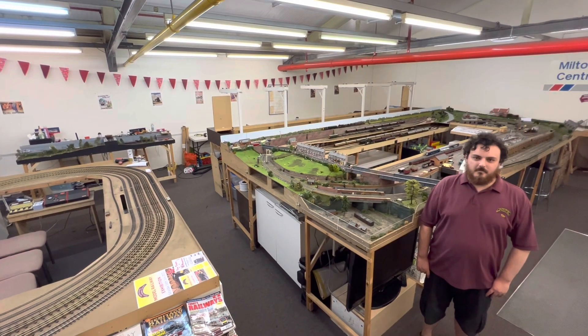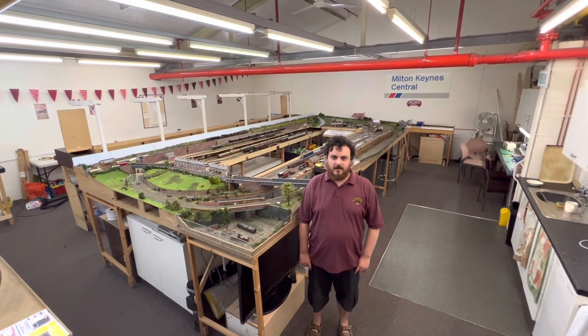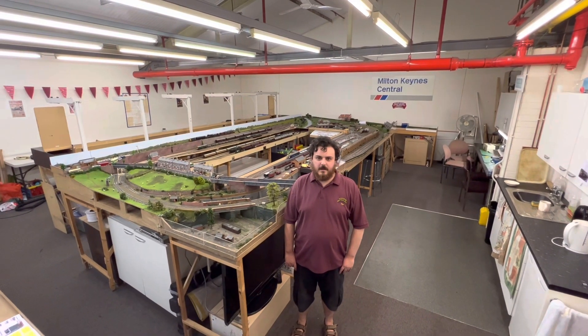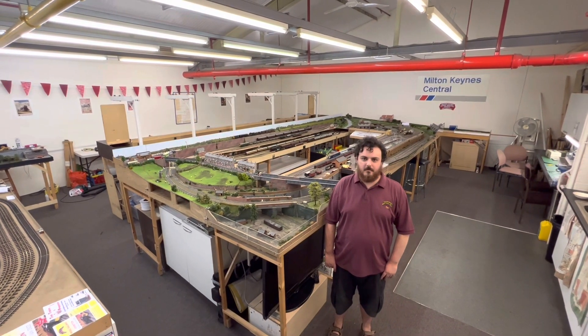Here in the club room we have layouts in N, double O and O scale. We'll show you more of them soon, as well as a test track which can accommodate all the major gauges. We currently have over 60 members and meet twice a week on Tuesday and Friday nights, although club members have 24-7 access to the club room.